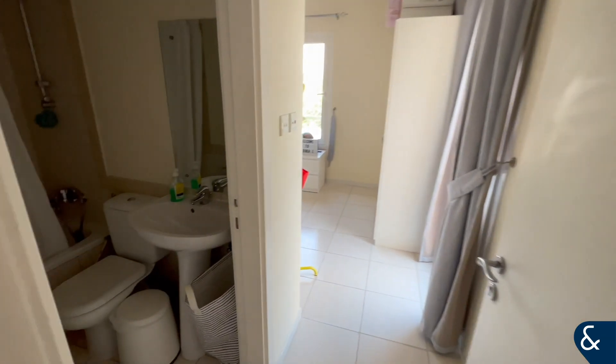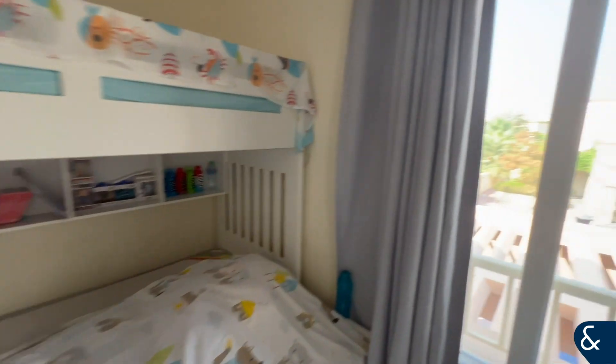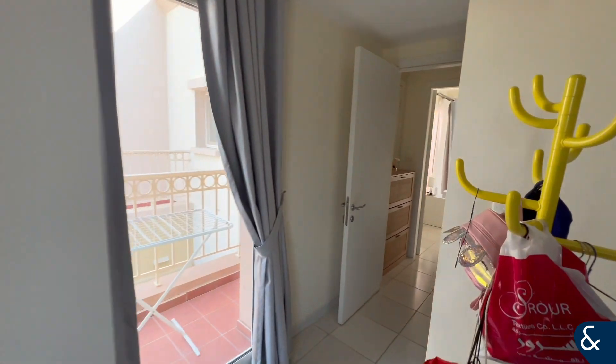Then you go through to the spare room which has an en suite, and the spare bedroom backs onto the front of the property. There's also a balcony at the side.